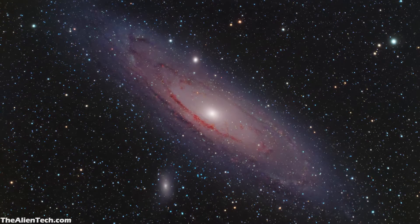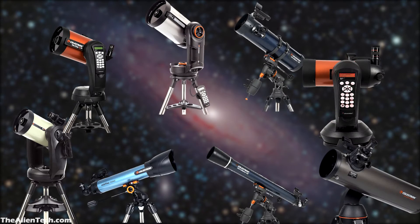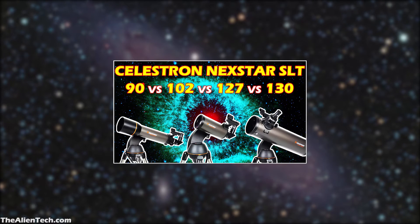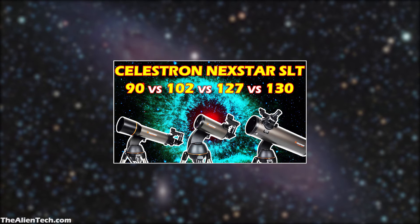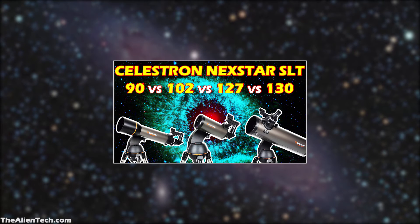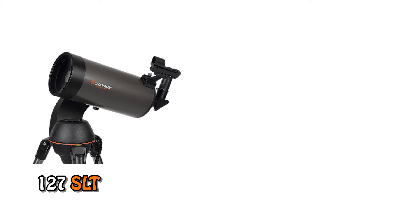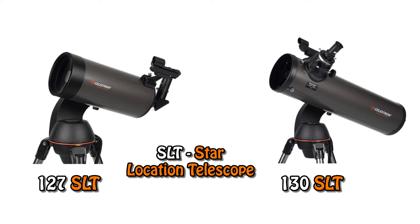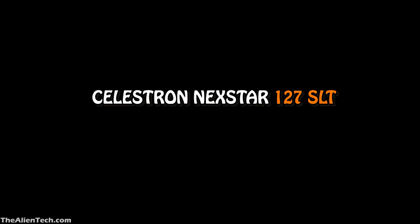If you're subscribed to this channel, then you already know that Celestron is the leading brand for consumer telescopes. They manufacture all kinds of telescopes. Previously, we gave a little overview of all the telescopes in the SLT series. In this video, we will cover only the two biggest telescopes: the 127SLT and 130SLT. Here SLT stands for Star Location Telescope. First we will see the details of these telescopes and then we will see how they are different from each other.